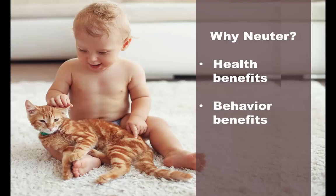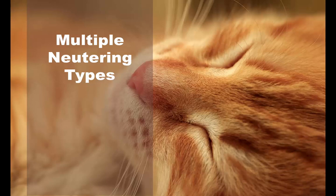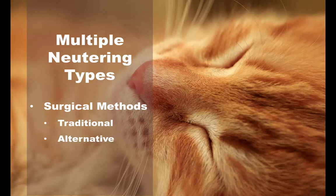There are also many health and behavior benefits that we'll discuss. There are multiple types of neutering available and these are considered in-depth surgical procedures, so there are the usual risks of complications from anesthesia. But these are very low risk surgeries because they are so common.